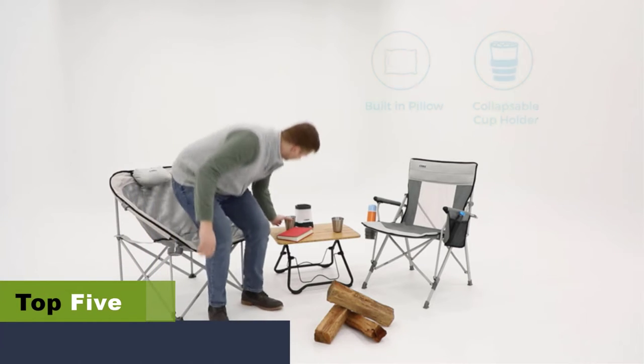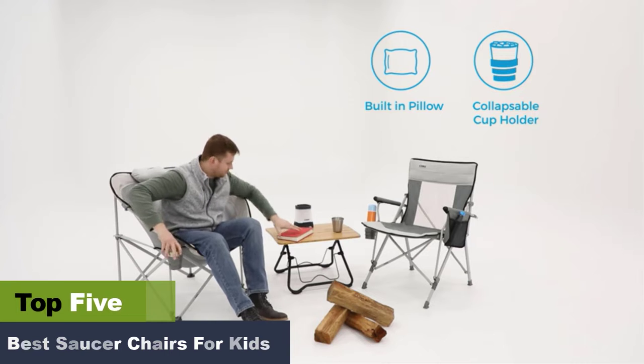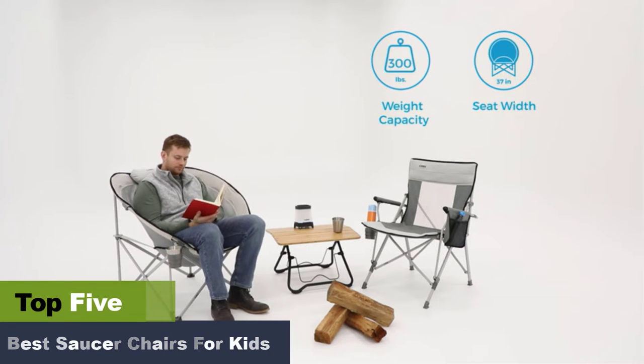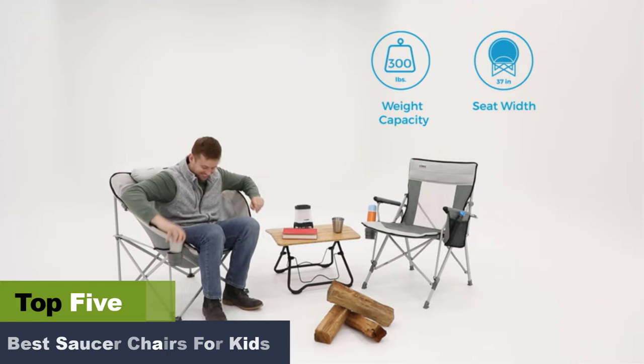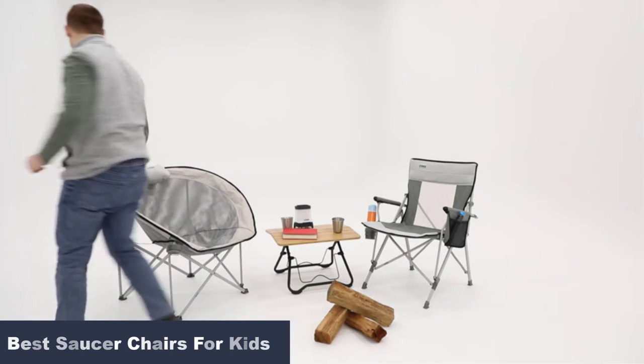The best saucer chairs for kids to sit comfortably. If you are looking for comfortable seating options that won't take up much space in your room, saucer chairs are your best bet. The best saucer chairs are elegant and comfortable — these chairs are perfect for small spaces and come in several frames, colors, shapes, and feels. Keeping various parameters in mind, we have listed a few saucer chairs that are perfect for your home. Take your pick.